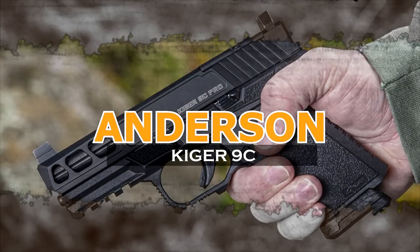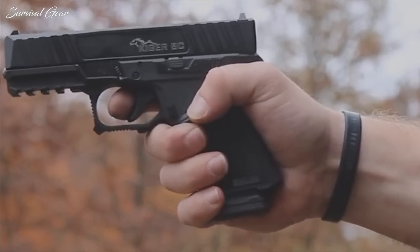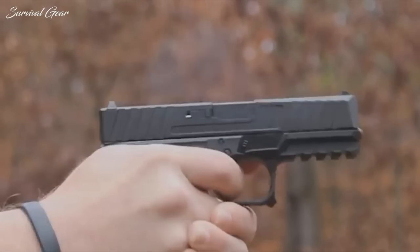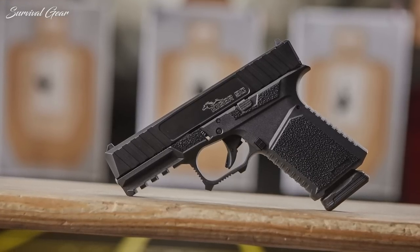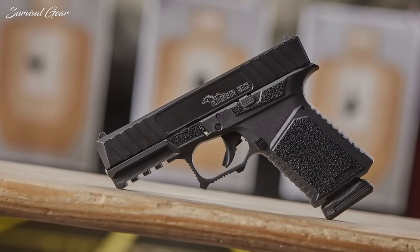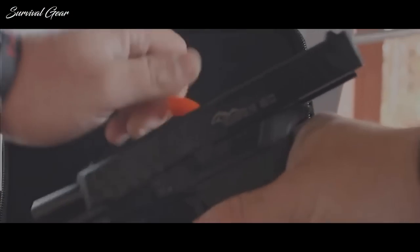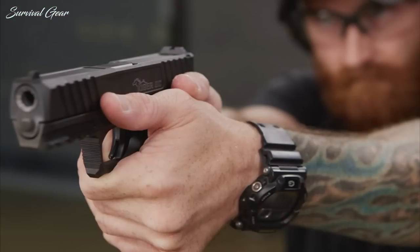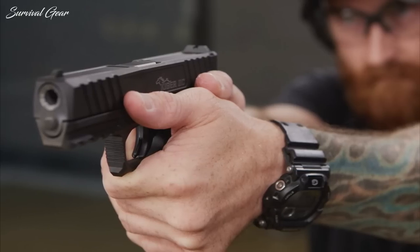Andersen Manufacturing Kiger 9C. Andersen Manufacturing has joined the ever-growing ranks of gun makers offering their own in-house clones of the eminently popular Glock G19 semi-automatic pistol. Chambered in 9mm Luger, the striker-fired Kiger 9C is named after the Kiger Mustang. The milled billet 416 stainless steel slide has a G19 profile with front and rear cocking serrations. The Glock-compatible sight system consists of a white-dot post sight up front and a dovetailed blackout target sight at the rear. The 3.91-inch barrel features a Gen 5-style recessed crown.